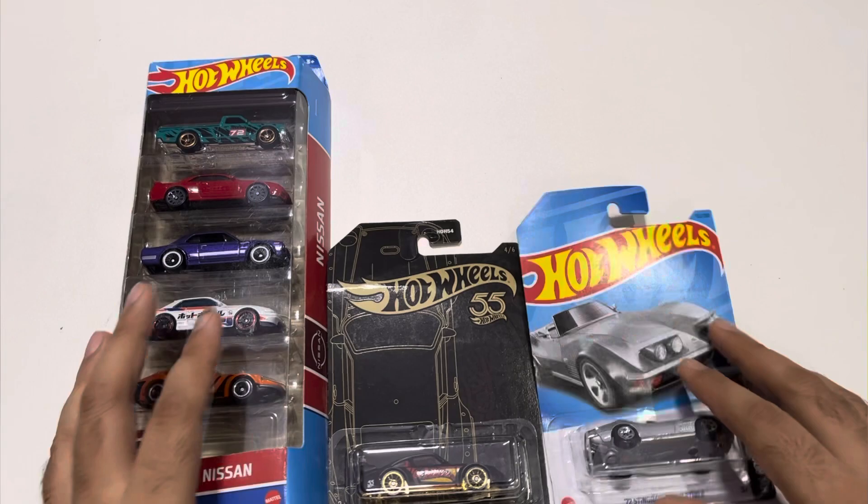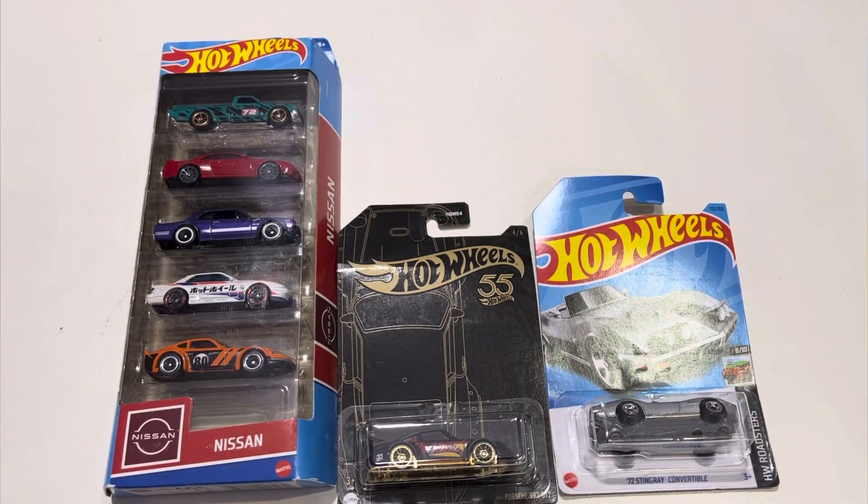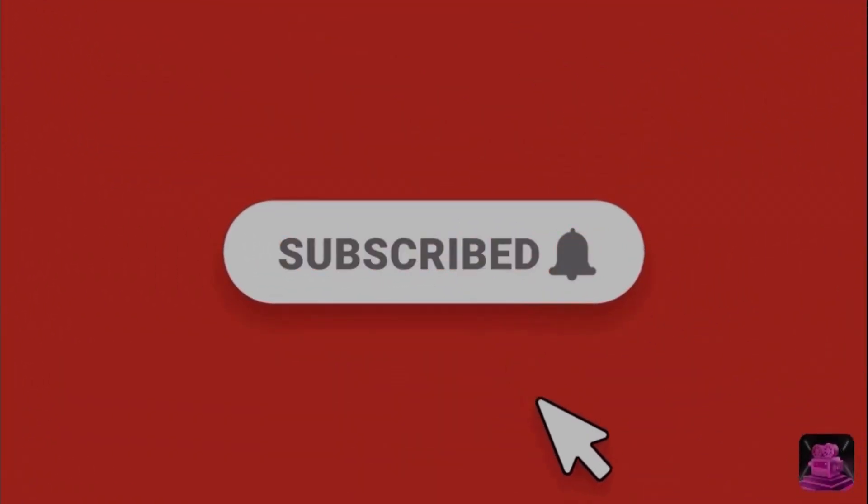Thank you guys for watching. Subscribe for more. We'll see you next week!